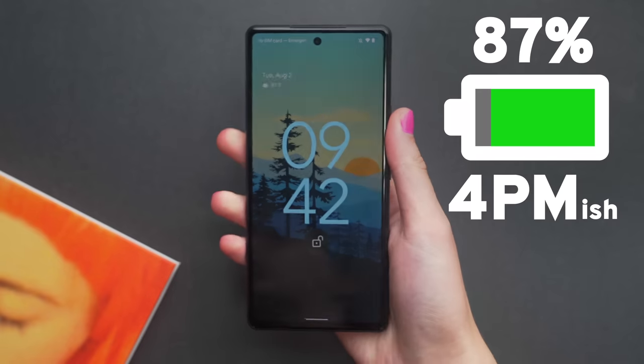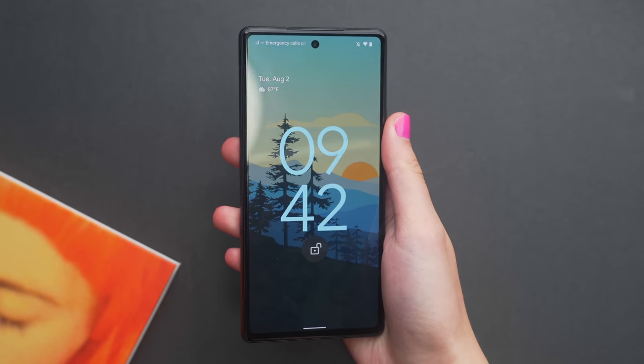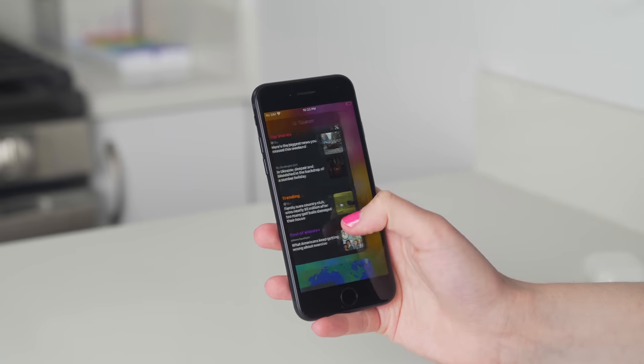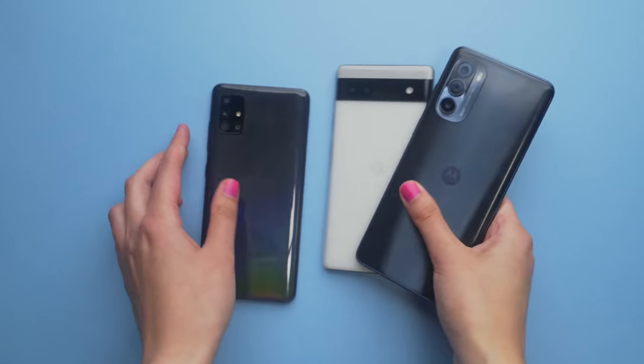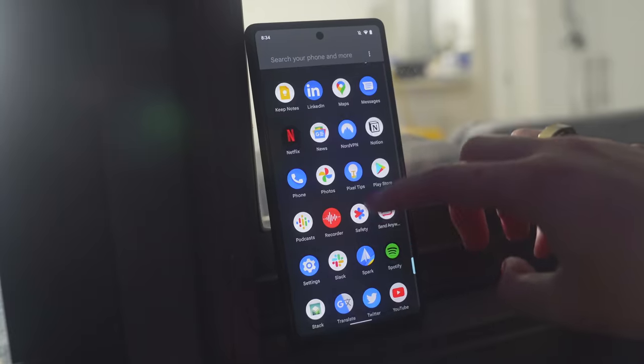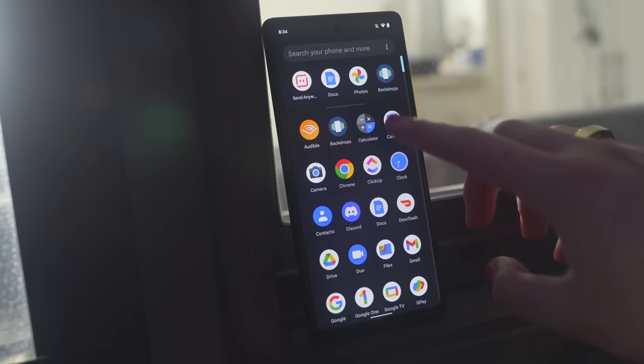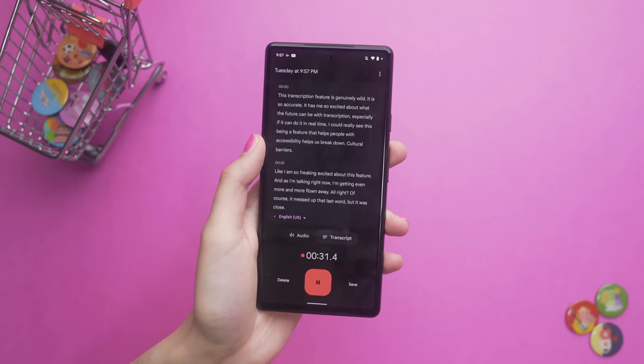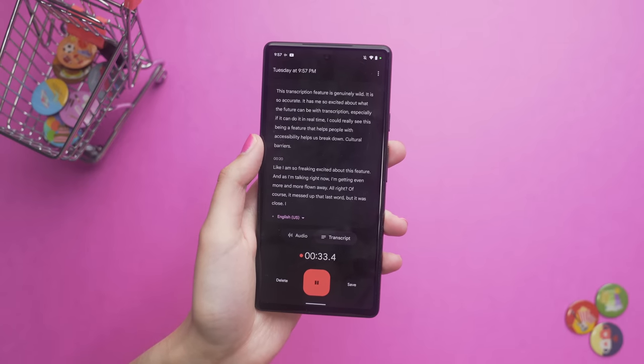Battery life check-in: I'm at 87% right now. The secret sauce that gives the Pixel 6a its advantage over the $20 cheaper iPhone SE or budget offerings from Motorola or Samsung is really the software experience and artificial intelligence. The Pixel 6a ships with Android 12, and the most noticeable upgrade aesthetically is Android's Material U.